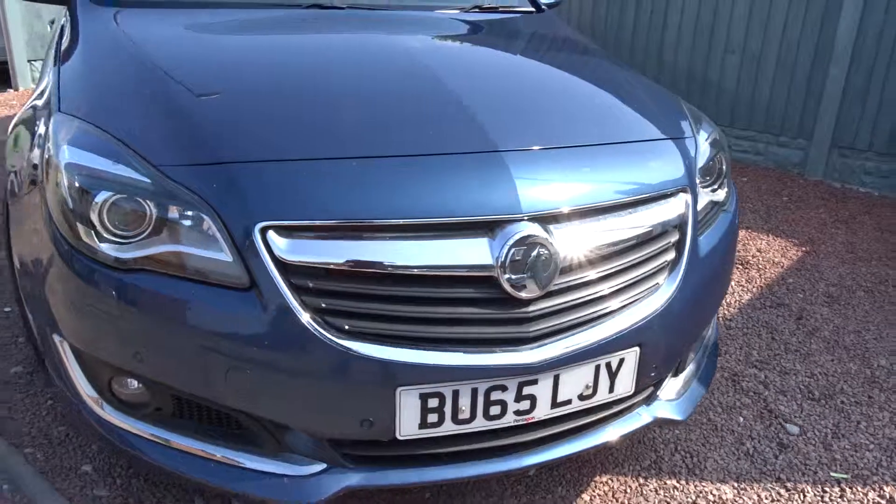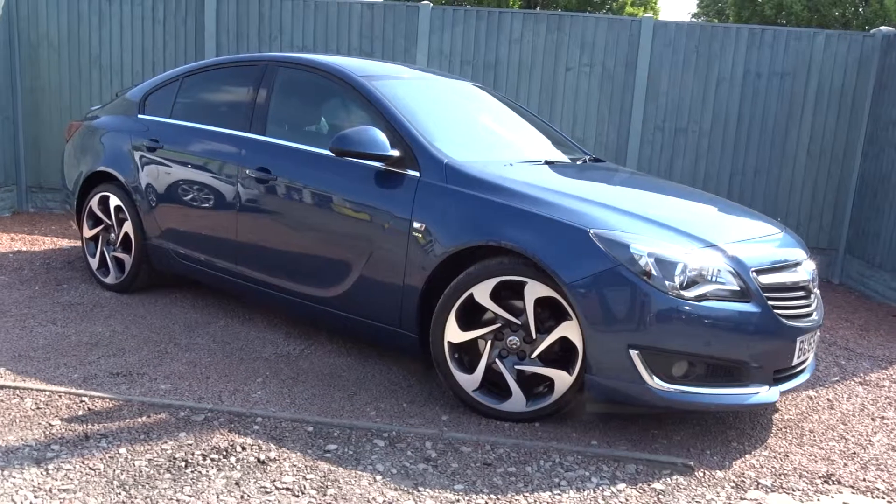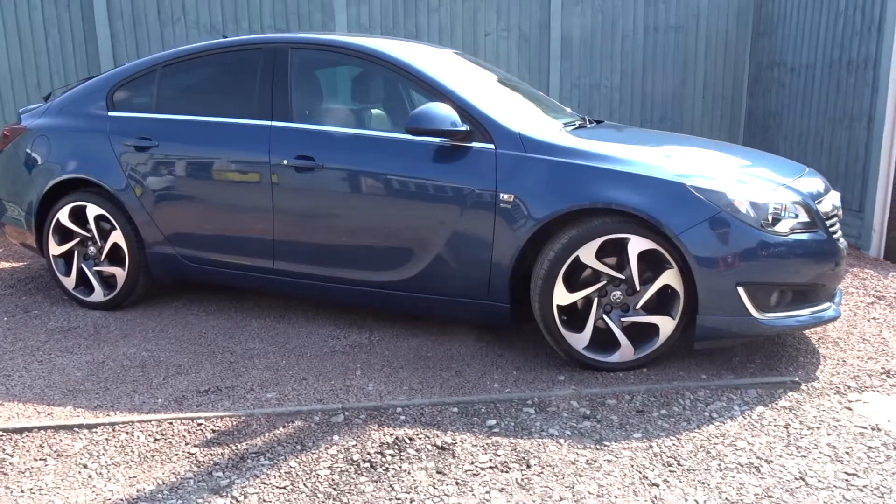The car is available today at Pentagon with a 12 months network quality warranty. For more information please contact the sales team — we're more than happy to arrange a viewing or test drive at your convenience. Thank you for watching and hopefully see you soon.